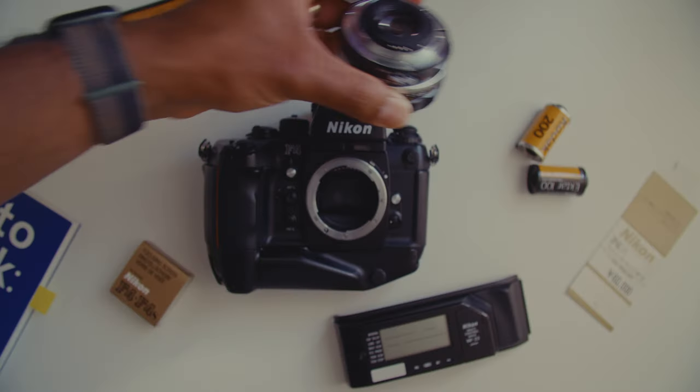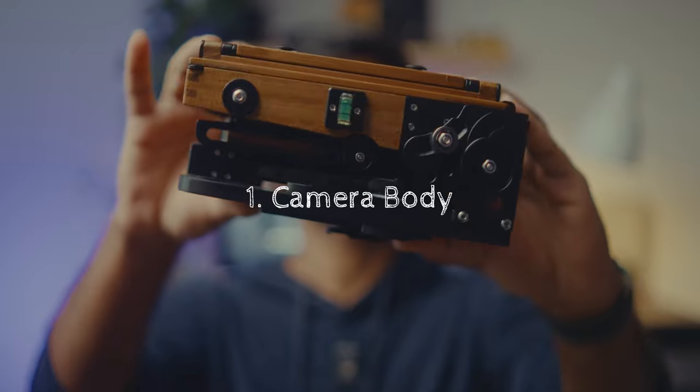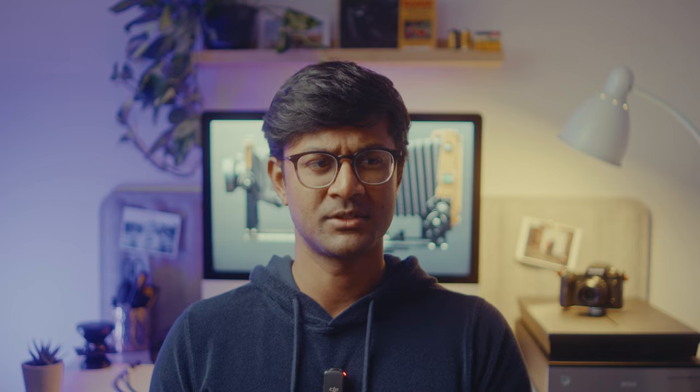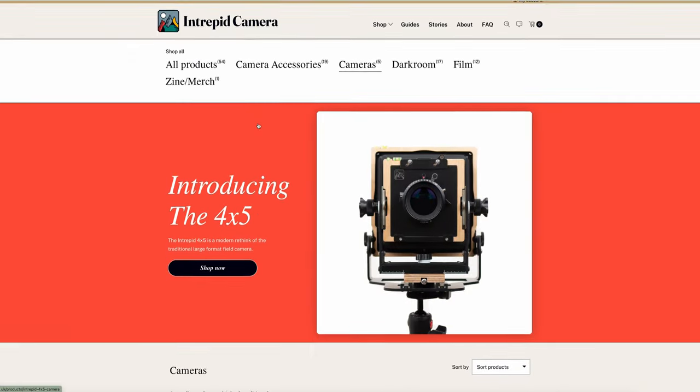Unlike other formats where your equipment buying decision could be as simple as a body and a lens, or a point-and-shoot with a built-in light meter, with large format you will have to make multiple decisions and probably multiple purchases. For the camera itself, there are options at all different price points. The cheapest new one you can buy is through Intrepid Cameras. If you'd like to buy used, some good brands to look out for are Vista, Graflex, Horseman, Toyo, and Linhof.